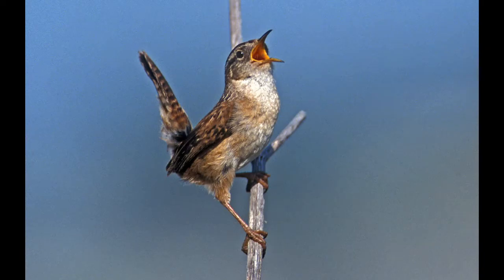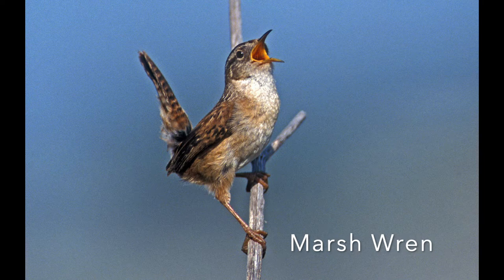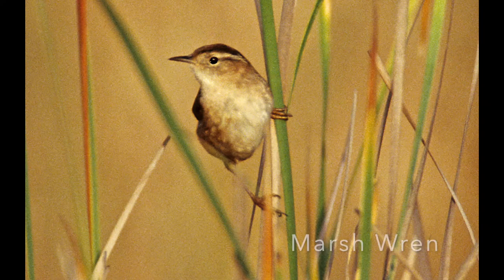Another bird is the marsh wren — here it is trying to attract a female with its calls. The female is a little drabber, as I mentioned earlier, but she will make a nest in those reeds — kind of hung like a hammock attached to the reeds.